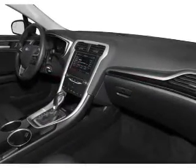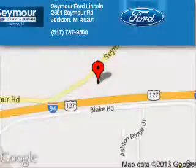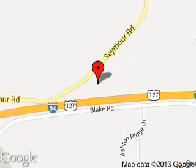Great quality at a great price. Call or click to contact us today. Seymour Ford Lincoln is dedicated to doing everything possible to ensure that the experience you have selecting your next vehicle is a pleasant one.